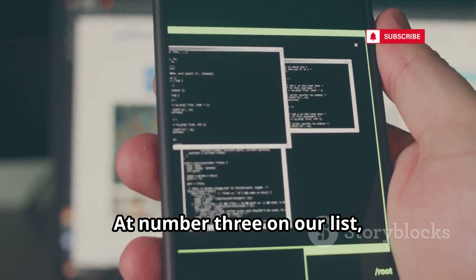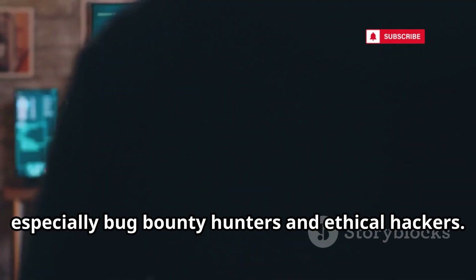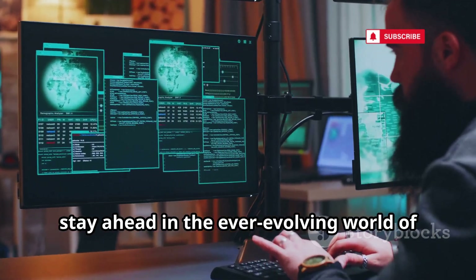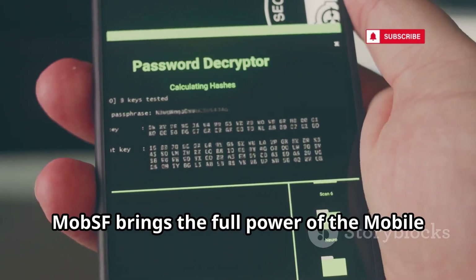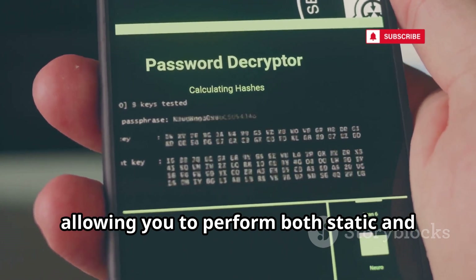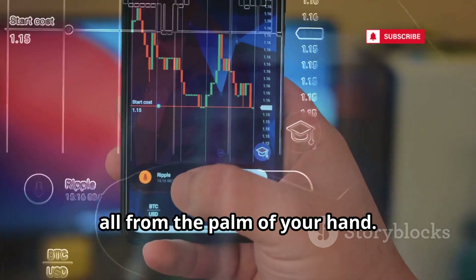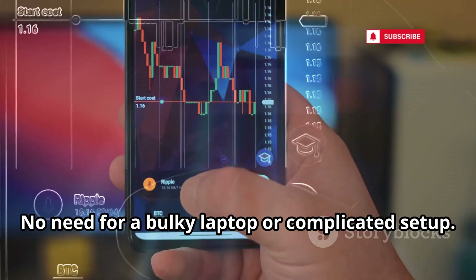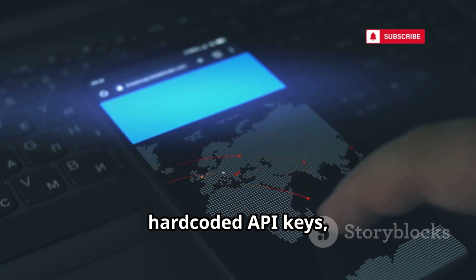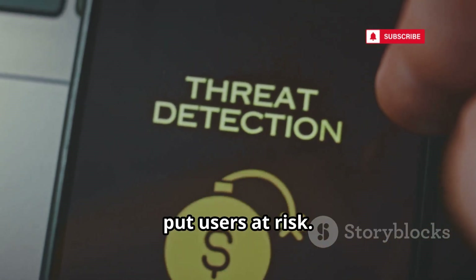At number three, MobSF Mobile Recon stands out as a true game-changer for anyone serious about app security, especially bug bounty hunters and ethical hackers. MobSF brings the full power of the mobile security framework right to your phone, allowing you to perform both static and dynamic analysis on any installed app or APK file. With just a few taps, MobSF scans for vulnerabilities including insecure data storage, hard-coded API keys, unencrypted network traffic, and outdated libraries that could put users at risk.